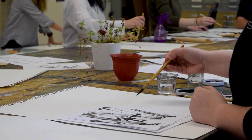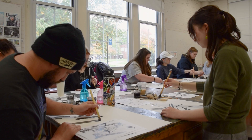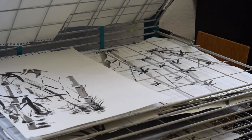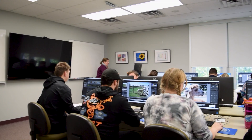The printmaking studio accommodates a variety of courses including Japanese printmaking and ink painting, highlighted here. In other courses, students practice methods of relief, intaglio, and monotype, along with instruction in the use of the printing press.